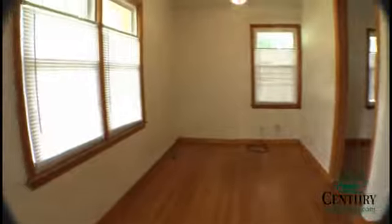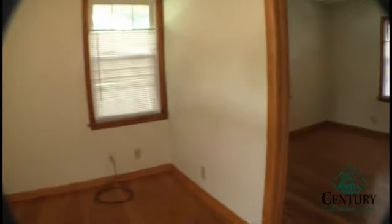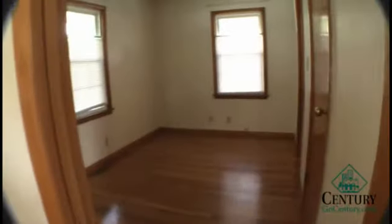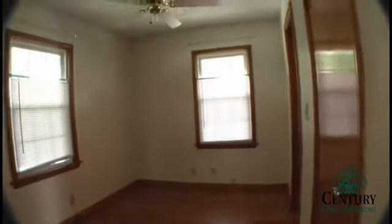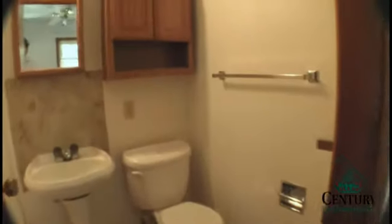Inside the front door is the living area, and all these units have wood floors throughout the main level. Here's a view of the first bedroom with lots of light through the windows.